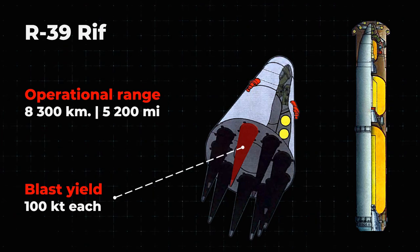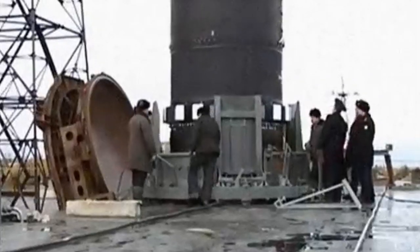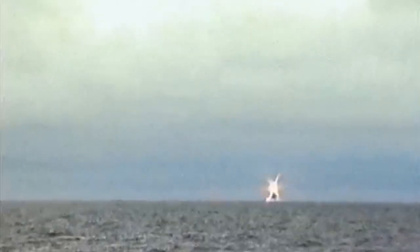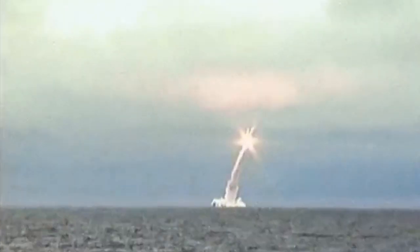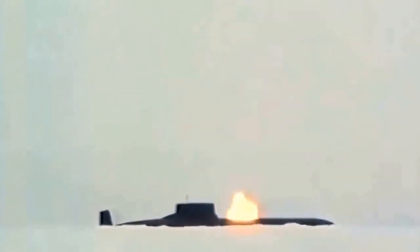The missiles have a combat range of 8,300 kilometers, and the warhead is divided into 10 independently targeted warheads of 100 kilotons each. Project Typhoon boats were the only carriers of such missiles. A single salvo allows the entire missile warhead group to be launched. The launch can be carried out from surface or underwater position, at a depth of up to 55 meters, in all weather conditions. A shock-absorbing rocket launch system makes it possible to launch a missile from a dry shaft using a pressure powder accumulator, which reduces the time between launches and the noise level before launch.